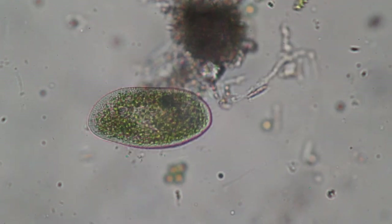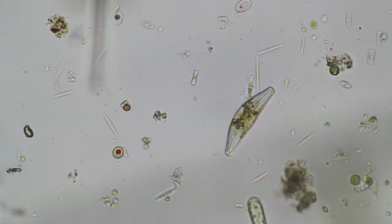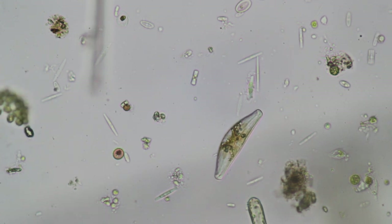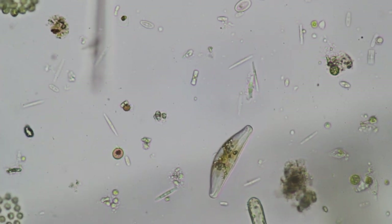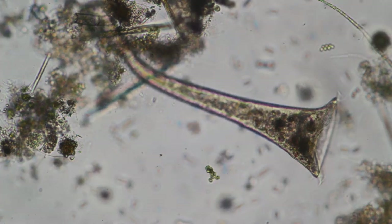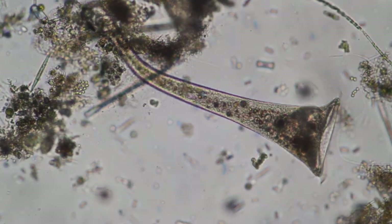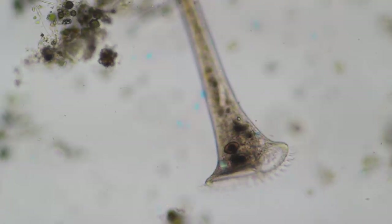The object gliding towards the bottom in the center is a diatom — they have a silica shell. This is Stentor; it looks like a trumpet and is also a ciliate. There are cilia on the right side, and you can see that some of the debris and particles are being sucked into the mouth of Stentor.